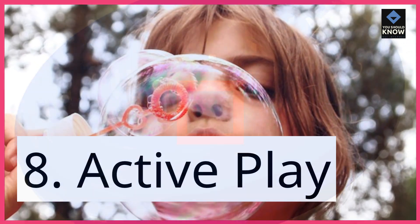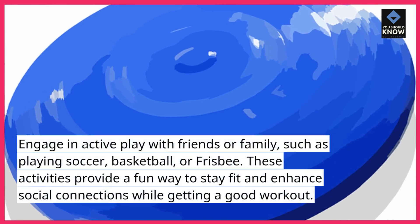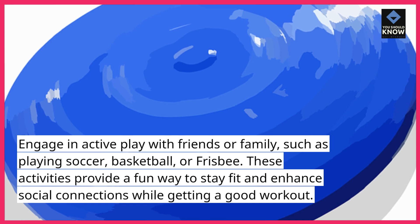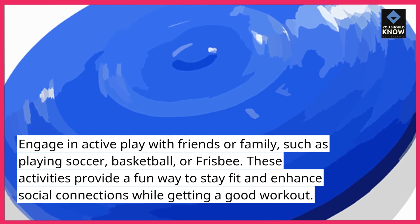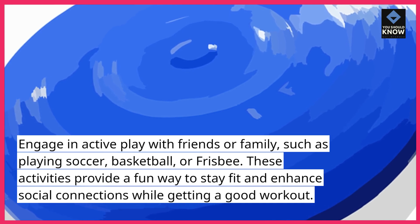8. Active Play. Engage in active play with friends or family, such as playing soccer, basketball, or frisbee. These activities provide a fun way to stay fit and enhance social connections while getting a good workout.